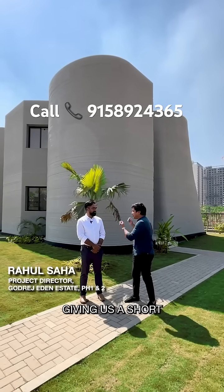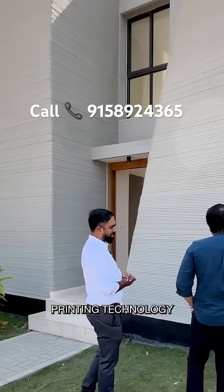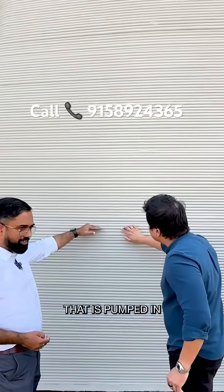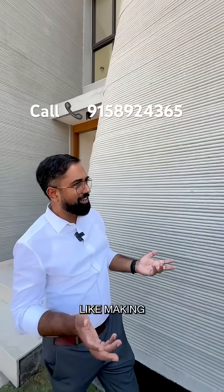Do you mind giving us a short tour of the house? Of course. The 3D printed villa is made by a 3D printing technology where you have these layers of concrete that is pumped in. If I'm to explain it in a simpler term — it can be like making a jalebi.